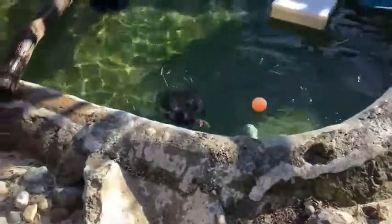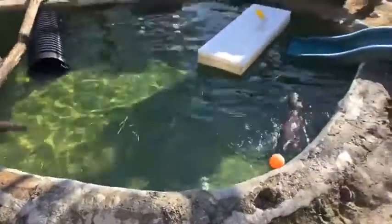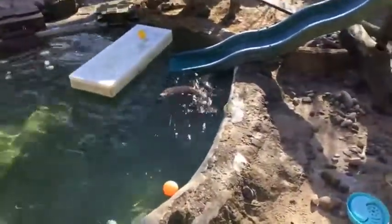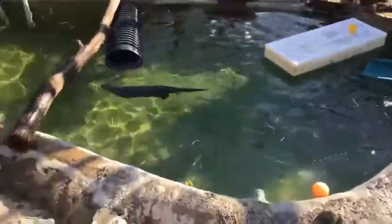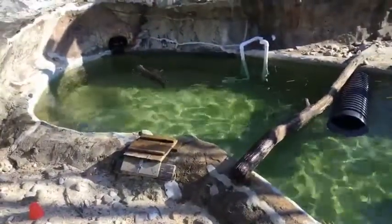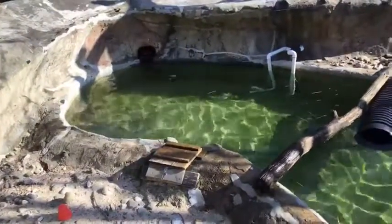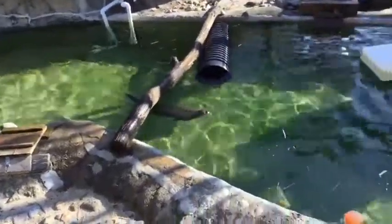These ice balls they have right now were something that somebody donated — they donated ice molds for us so that we could make the ice balls for the otters. Pretty much anything that involves food, they really love playing with. Piper loves crates that we give her inside at night time because we put hay or straw inside of the crate and she loves to sleep in it — she likes to burrow herself underneath the straw and cuddle up.